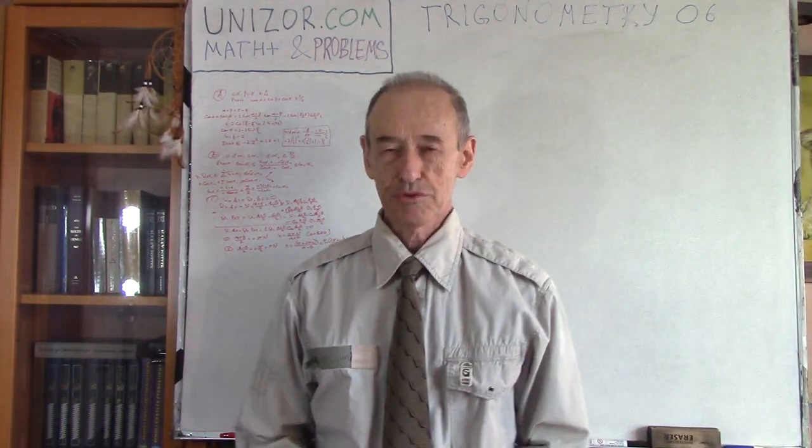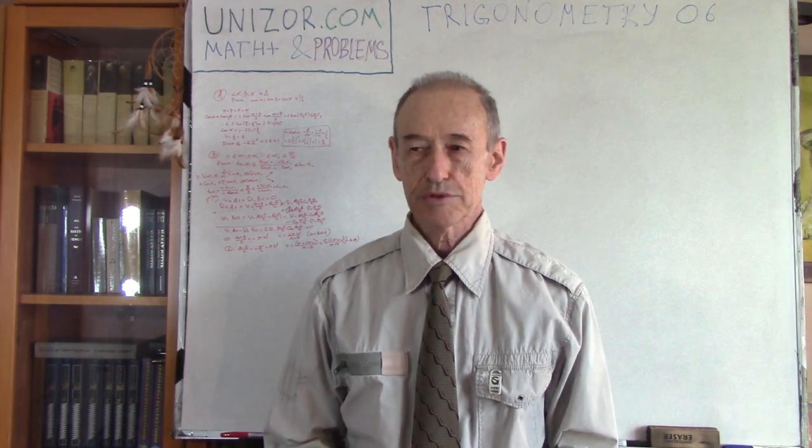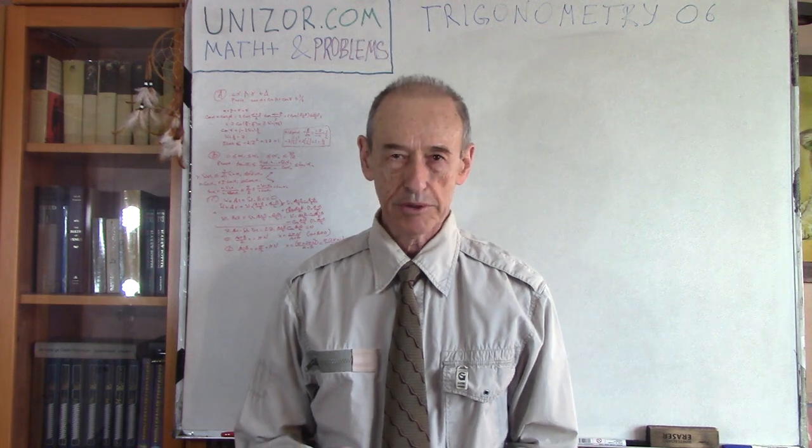Hi, I'm Zor. Welcome to Inezor Education. Today we will continue solving relatively simple trigonometric problems.